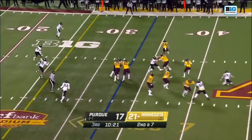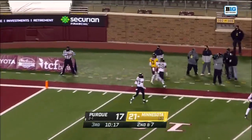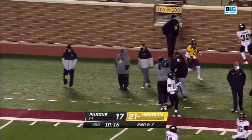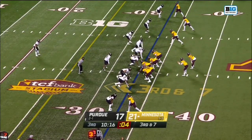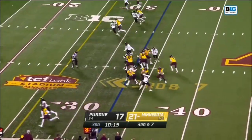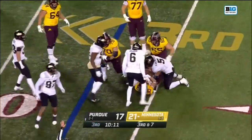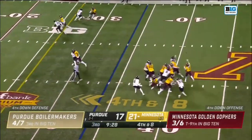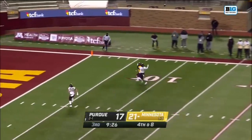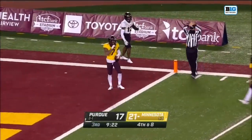On second at seven, Morgan under pressure, works out of it, looking to throw — and that's incomplete, trying to connect with Bateman at the five. This is a run and that is going nowhere. On fourth and eight, blitz again — it's Morgan. Inside the five, and it's hauled in for a catch by Ottman-Bell.